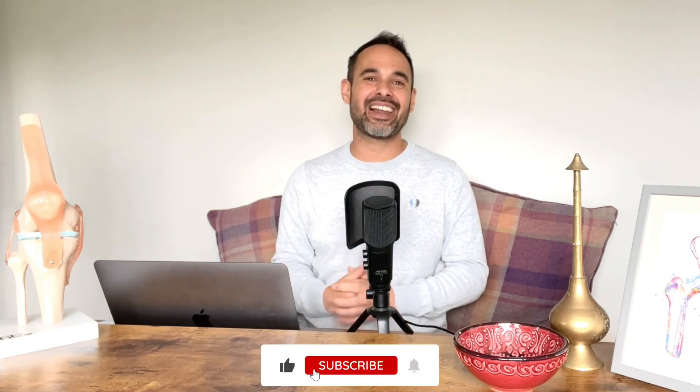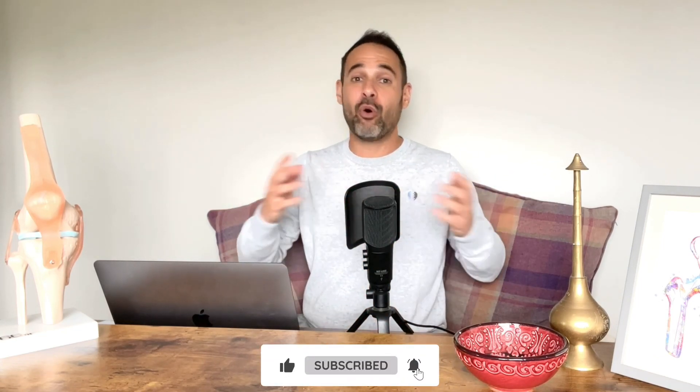I really hope this video has given you some great tips and increased your understanding of how we get overuse injuries at the gym. If it's helped you, please support us by smashing that like button and subscribing to the channel. We've got loads of resources on our Instagram at Clinical Physio and our website clinicalphysio.com. My name's Khalid — thank you so much for watching. See you soon here on Clinical Physio.